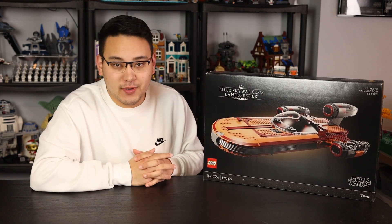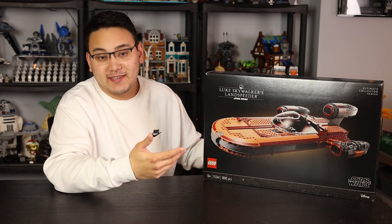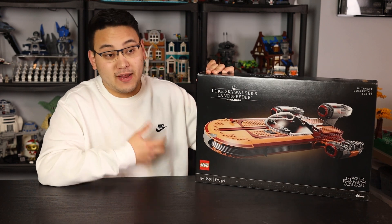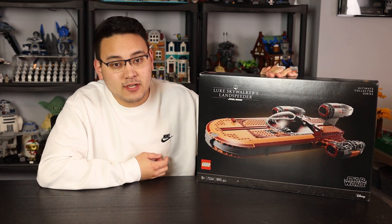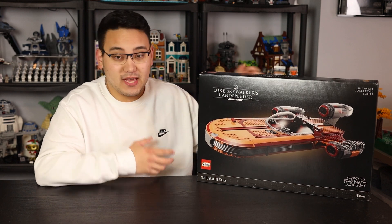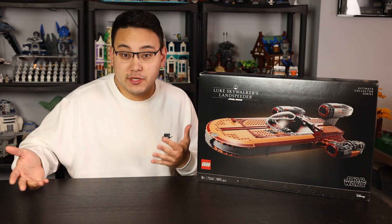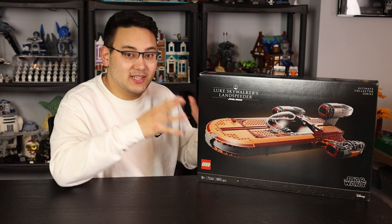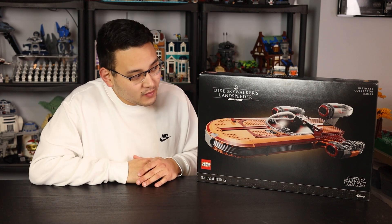I wanted to take a look at the box and show you guys my first raw reactions. I want to know what you guys think — let me know in the comments below. This set will retail for $199 and comes out on May 1st. It's this year's May the 4th UCS set; May 1st is usually when LEGO starts all their promotions for May the 4th.